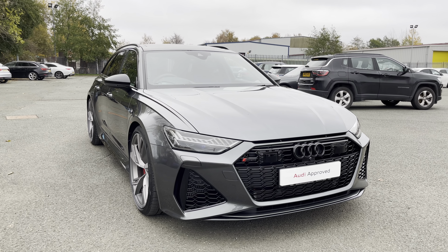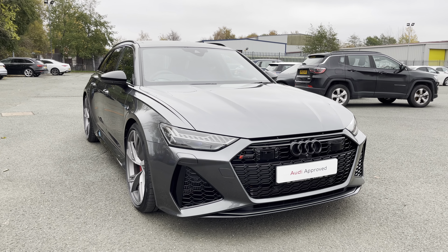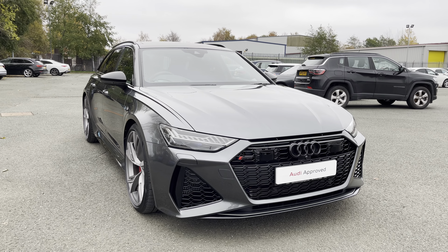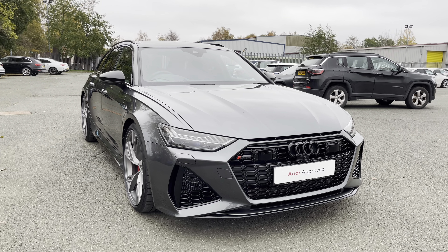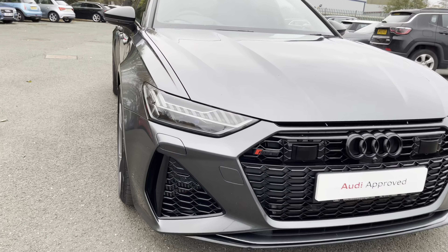This approved used Audi is under manufacturer's warranty until May 2024 which includes MOT and roadside assistance until this date. And if you're interested in this beautiful car, please contact us on 01772 911 340.